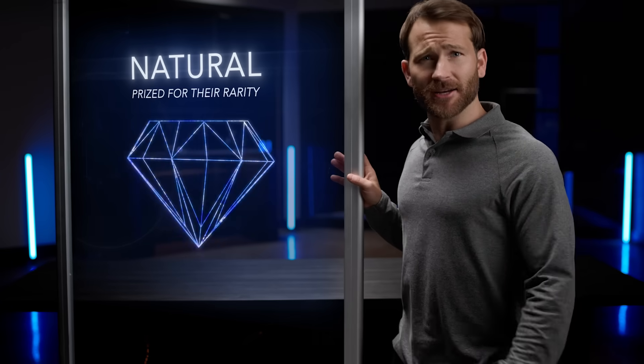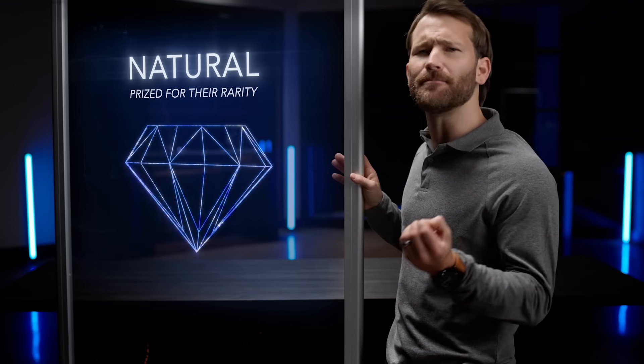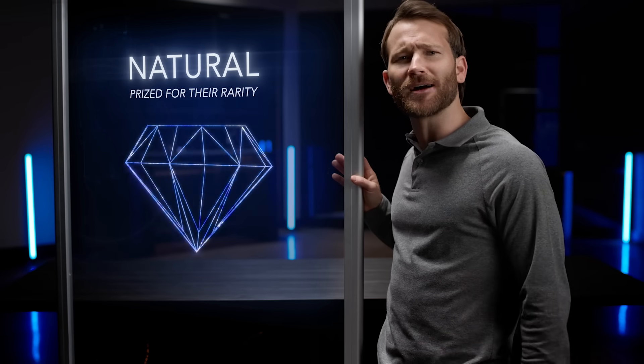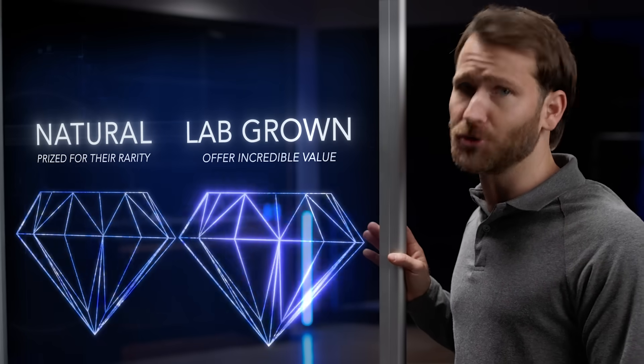So, does your partner treasure the story behind objects? Then a natural diamond may be the best option, so they can admire the billions of years this tiny, beautiful rock spent making its way to you. If that's less important, a lab-grown diamond may offer the opportunity to choose a larger carat.